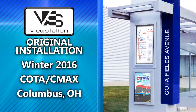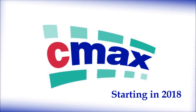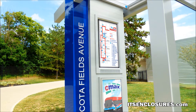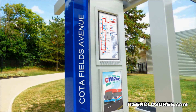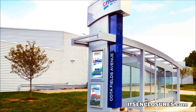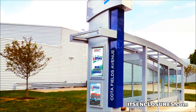CODA desired to deploy digital signage at the new CMAX bus stops around the city of Columbus. CMAX is the city's bus rapid transit line set to start running in 2018. The project required a custom environmental LCD enclosure to be housed in a large pylon attached to a bus shelter. Knowing the complexity of the project and having worked with ITS Enclosures on previous successful projects, CODA knew their digital signage vision would become a reality with ITS.